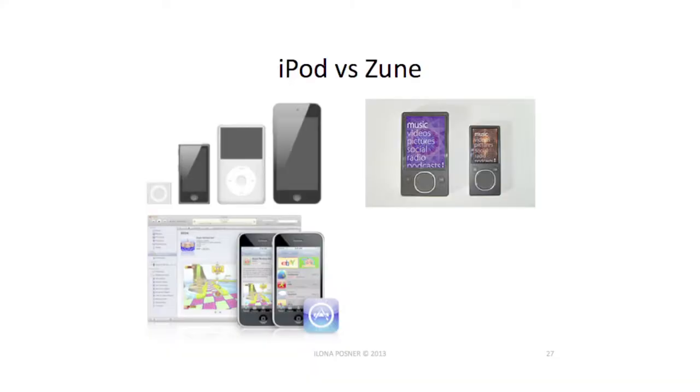How many of you have a Zune? How many of you know somebody who has a Zune? How many Zunes are still used today? Exactly — about three in the world. The difference is not just the device; it's the whole ecosystem that goes with it. That's your experience — that big-E experience.